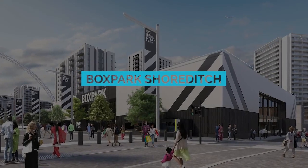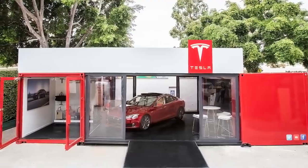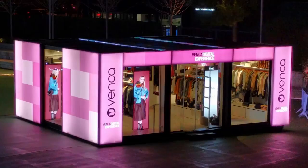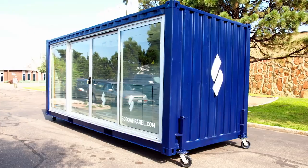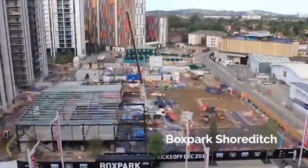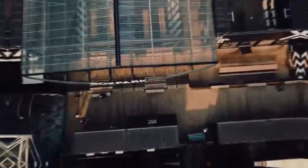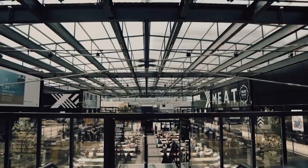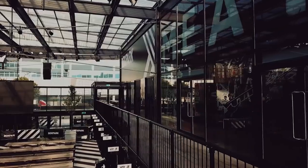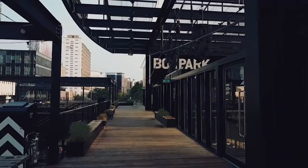Pop-up stores are trendy little shops that draw a lot of attention, but they can be a pain to pack up and move. The creators of Box Park Shoreditch solved this by building a whole pop-up mall made entirely out of shipping containers. Come time to relocate, all the store owners have to do is strap their stock down, shut the doors, and let the crane do its work.